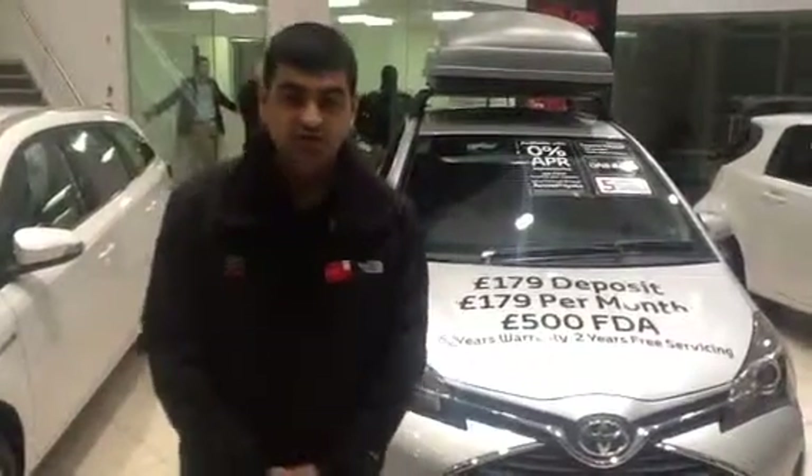Hi there, my name is Amar, I'm from Toyota Newbridge. Today I'm going to take you through the Yaris Icon.